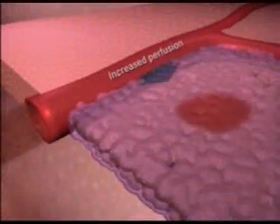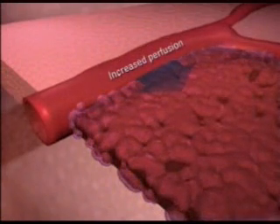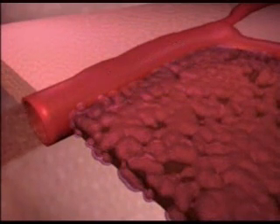Heat is delivered directly into the tumor, raising its temperature to about 106 degrees Fahrenheit. The heat by itself kills some of the tumor and increases the flow of blood and oxygen to the remainder of the tissue, a process known as perfusion.